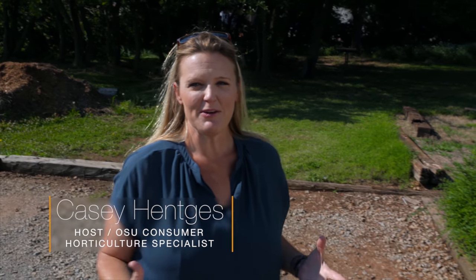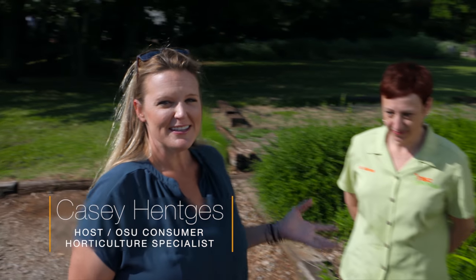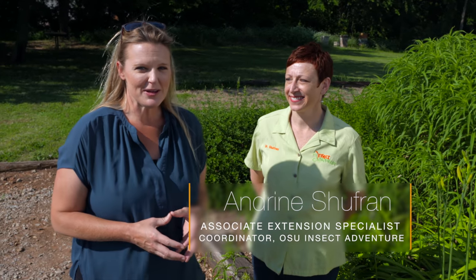There's been a lot of buzz about bees, but when we speak about bees, do we really know what we're talking about? Joining us is Dr. Shufran here at the Insect Zoo, an entomologist with Oklahoma Cooperative Extension. Dr. Shufran is going to talk to us about the differences between mason bees and honeybees.